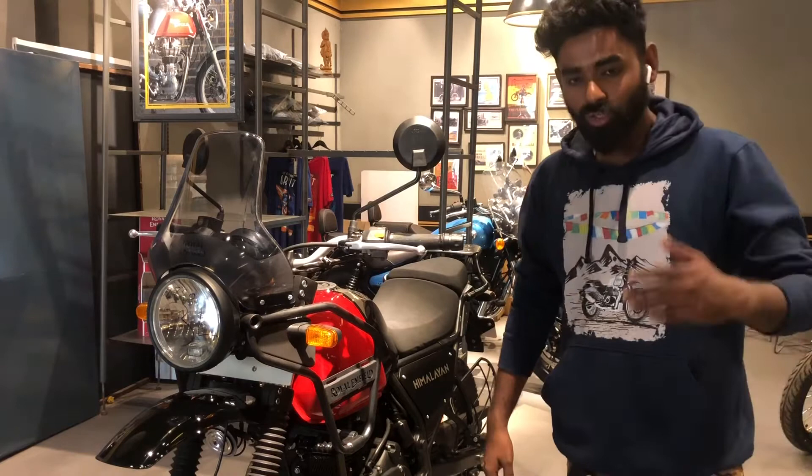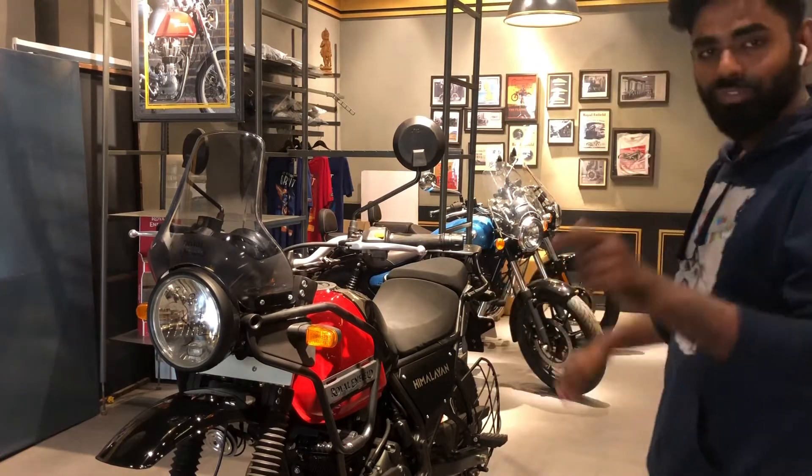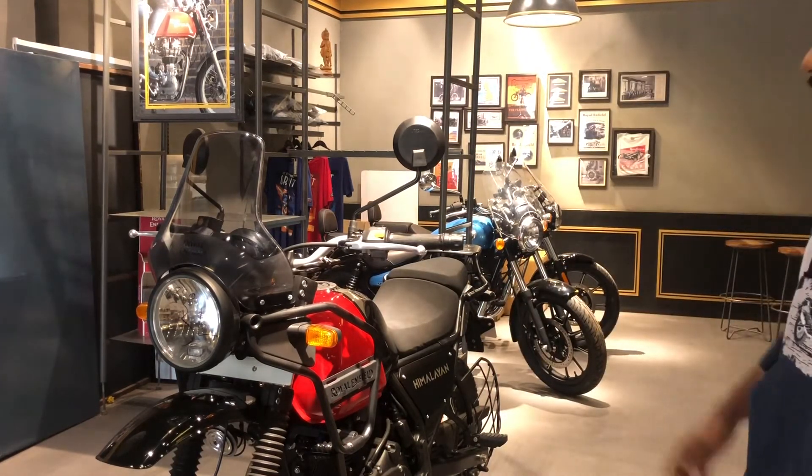There are slight changes on the new model. For riders who are 6 feet tall, this is one of the best configurations available.